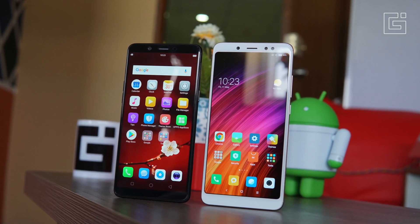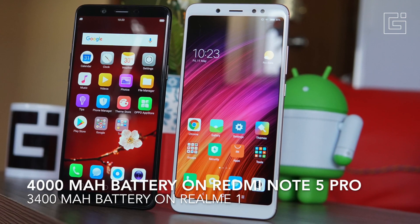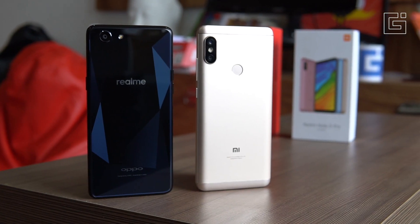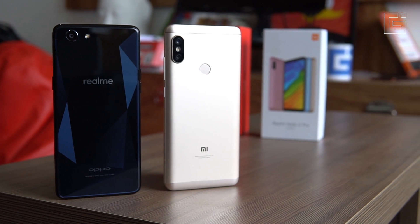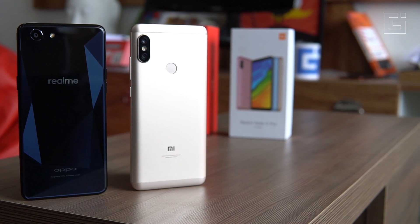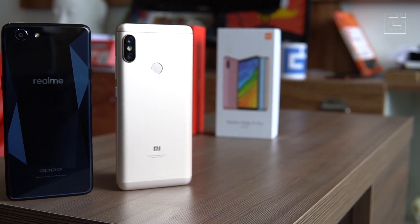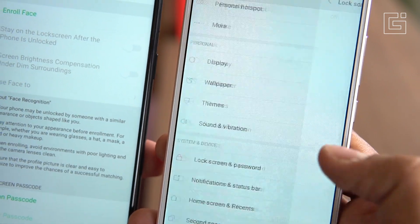Another area where the Redmi Note 5 Pro leads over the Realme One easily is battery capacity. There's a 4000mAh battery on the Redmi Note 5 Pro compared to the 3400mAh battery on the Realme One. Although usage may vary, we feel that even with standby, the Redmi Note 5 Pro should last a bit longer than the Realme One.